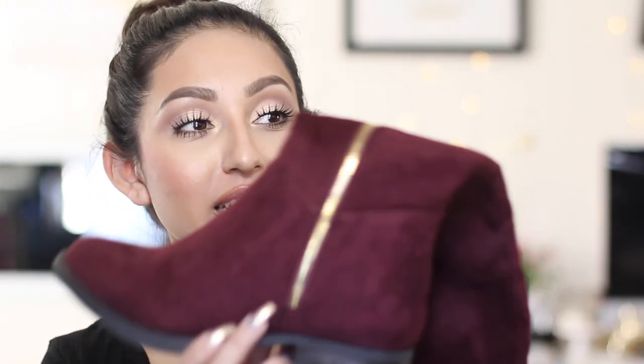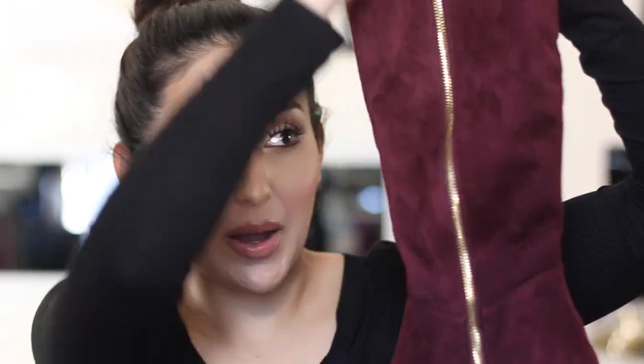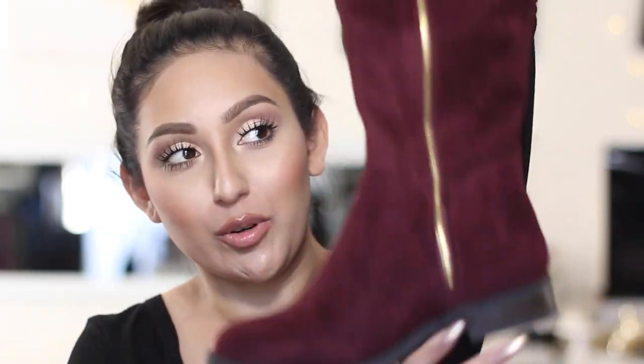Then there are these other boots that I also got that my mom really wants. These are in the color burgundy or wine and they have a gold zipper detail. They have this little fringe here. I haven't worn these but they look really comfortable — they don't have a heel. There's something about this color in the wintertime that just looks so good, so I'm really excited for these babies.